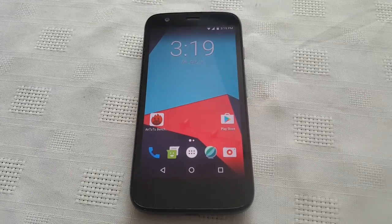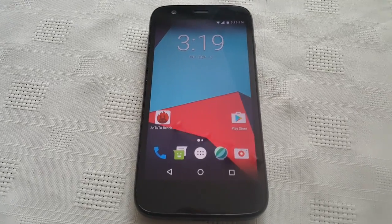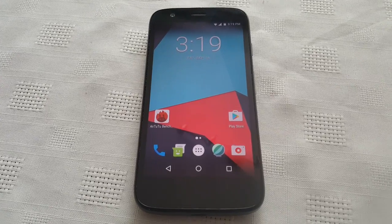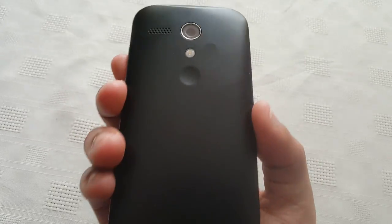Yo, it's your boy the Android Doctor back again with another video. In this video I'll be doing a benchmark test on my Moto G first generation 2013 model, which is this model here.